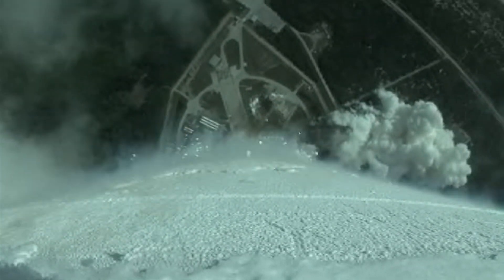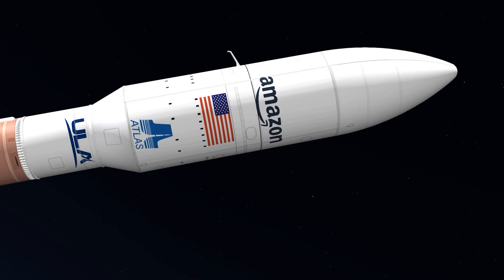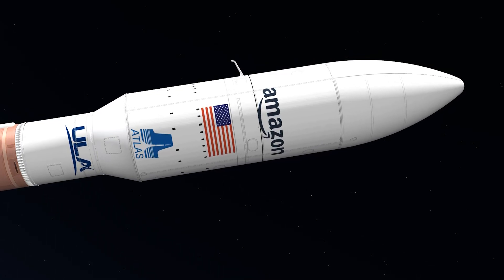The Protoflight spacecraft, Kuiper Sat-1 and Kuiper Sat-2, are encapsulated inside a 5-meter diameter payload fairing, which is a sandwiched composite structure made with a vented aluminum honeycomb core and graphite epoxy face sheets.